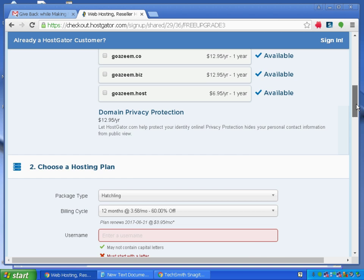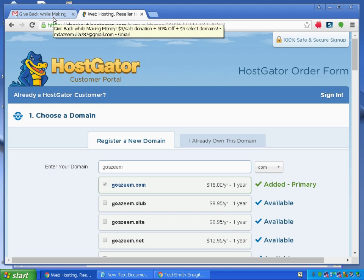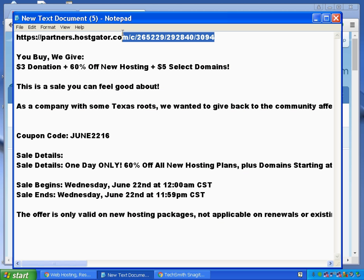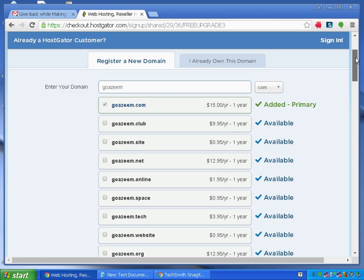This deal is only available for one day. Visit the link provided in the description, purchase your new domain, register a WordPress blog or website, or purchase a new hosting plan. You'll get a discount by adding the coupon code. Thank you for watching — if you like this great deal, mention it in the comments. Thanks for watching, have a great day, bye bye!